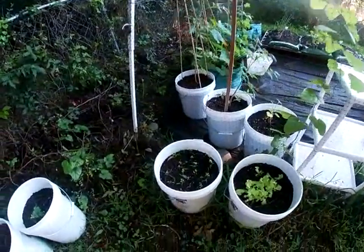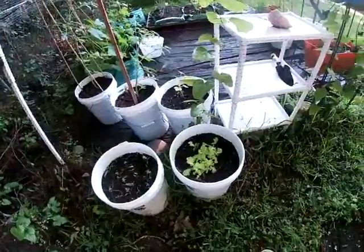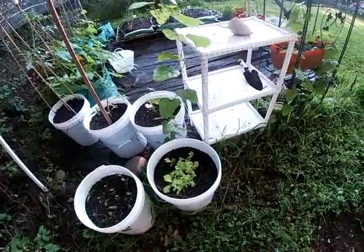Here are some more carrots — the carrots seem to be doing okay — and the lettuce is hanging in there too.